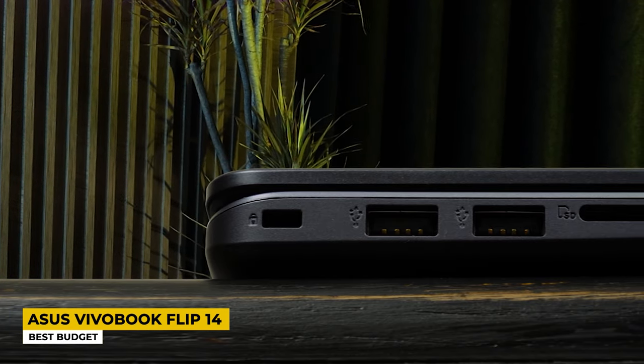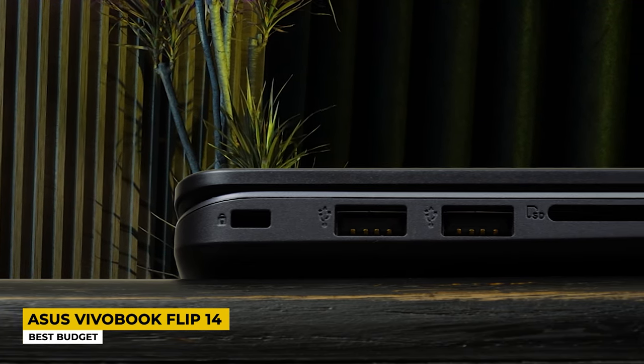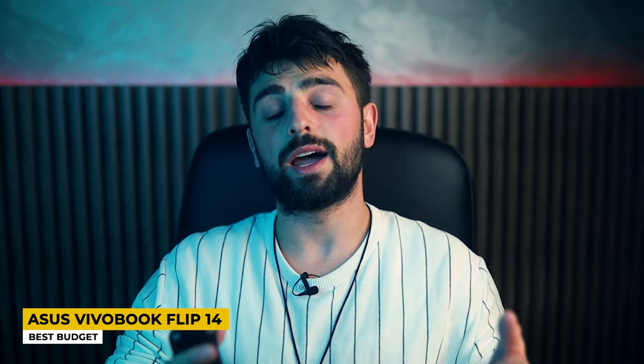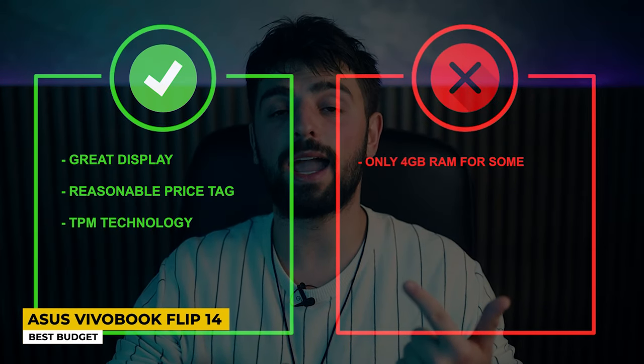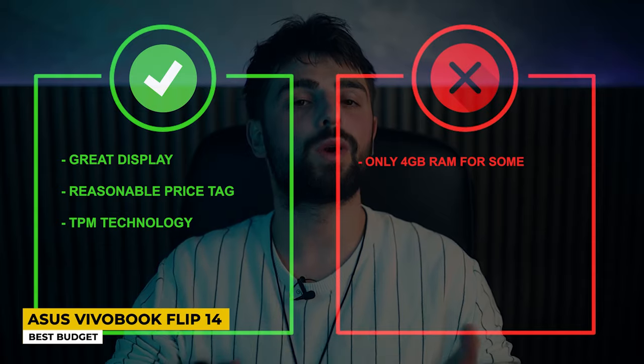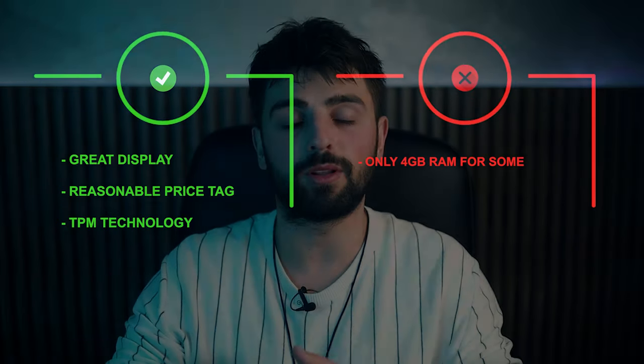The connectivity on this laptop is also a feature worth mentioning. There is a micro HDMI port, USB ports, and an SD card reader. This laptop delivers a battery life capable of holding up to 12 hours. Pros: great display, reasonable price tag, and TPM technology. Cons: it only has 4GB of RAM.